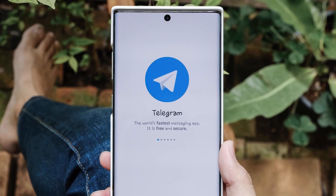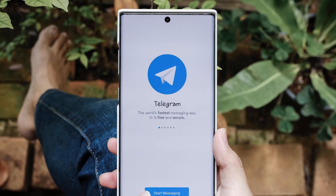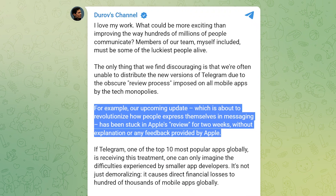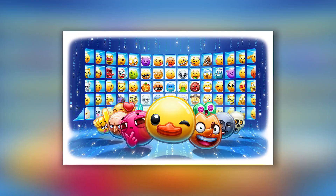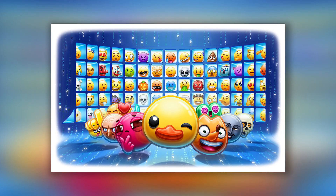Just before its ninth birthday, the Telegram team finally unveiled a fresh 8.9 update. It should be noted that earlier, Pavel Durov in his English language channel mentioned that the new revolutionary version of Telegram was supposed to be released about two weeks before that, but there was a delay in the release due to Apple. In this video, we're going to examine in detail what is so revolutionary in this new Telegram update.